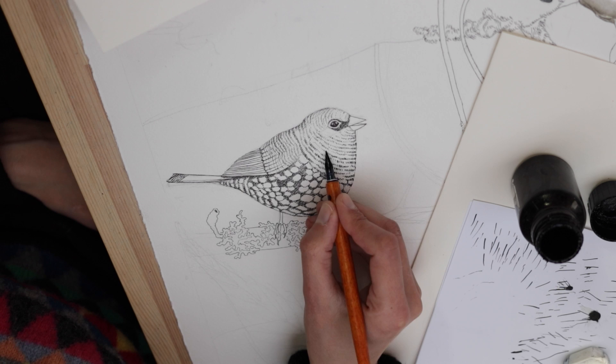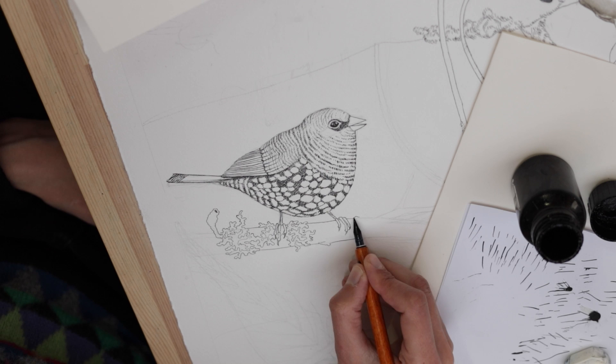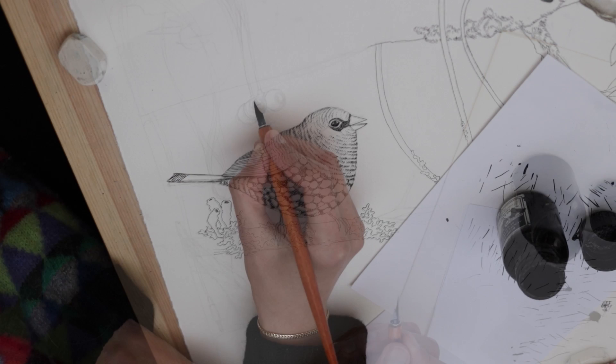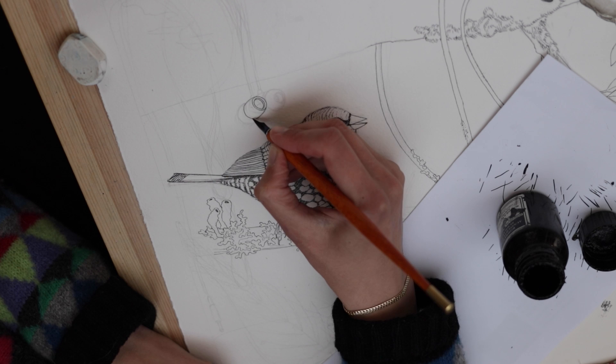The ink I'm using is the same ink I always use — it's a waterproof ink from Rohrer und Klingner. Specifically I'm using their Indian ink, which is made waterproof with the addition of shellac, which is plastic-free. That's why I prefer that ink. It's a great ink for dip pens; however, it's not great for fountain pens as it's going to clog them quickly.